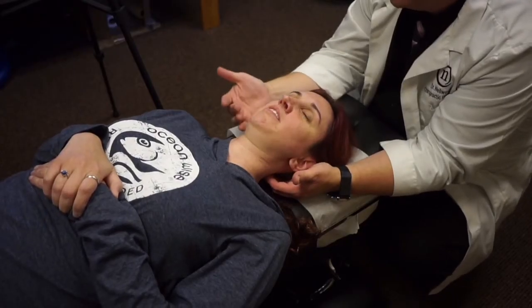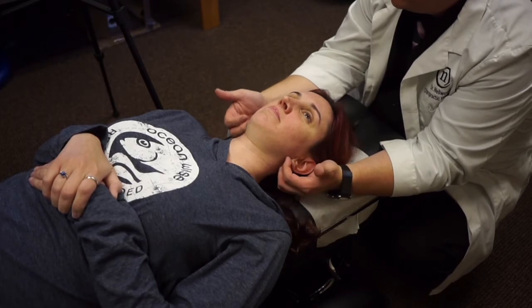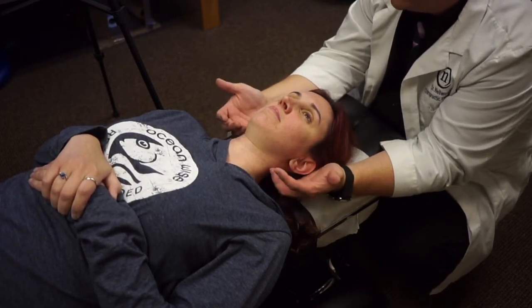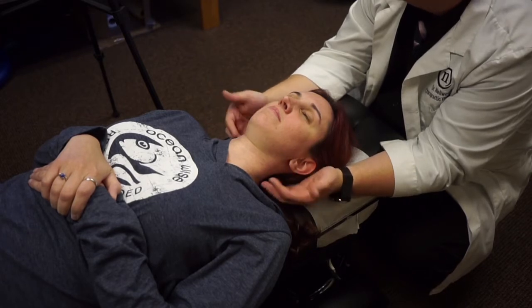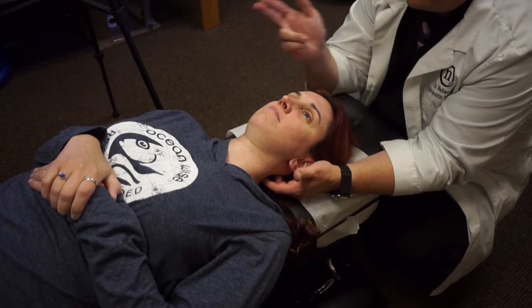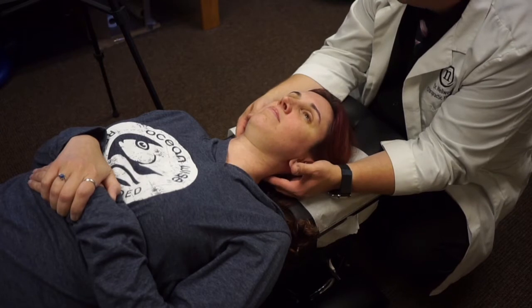What we're going to do is check her eye movements before we do an adjustment. Because eyes are associated with the muscles in the back of the neck, we want to make sure that when we're doing the adjustment it will correlate with how we're going to adjust it. So I'm going to have her look up, down, left, right, and various diagonal directions, and she's going to tell me where she has pain.